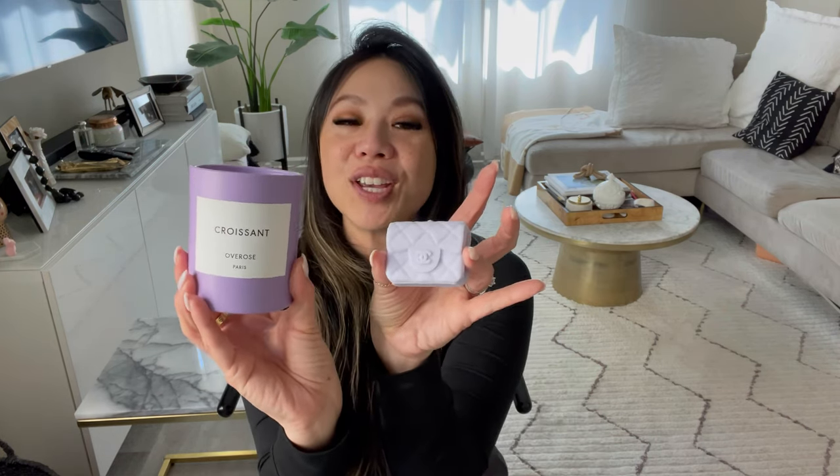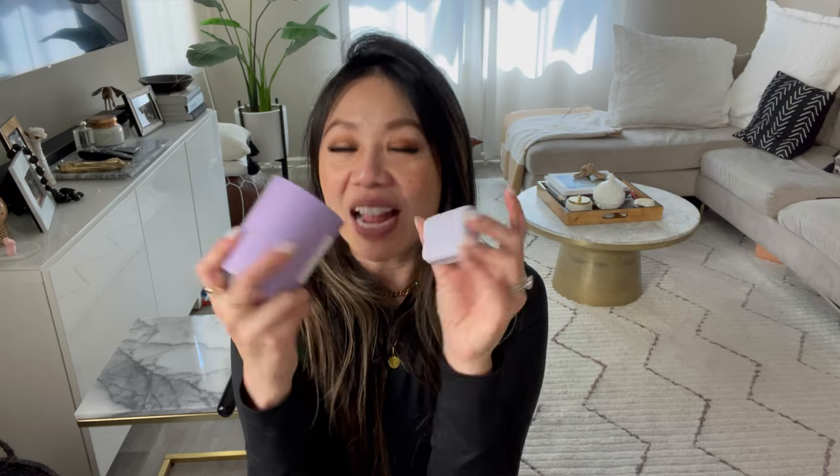Before we get into the comparison, I just wanted to share this little candle set — isn't this so cute? This is not sponsored, this has nothing to do with anything. I actually received this from my friend for my birthday and I just never shared it. I just think it's so cute. I wanted to share it because you guys know I love a good lilac. This is in a croissant scent — it smells so good — and look how cute this little Chanel mini classic is. I think she got this off like an Etsy site. It was a gift, and I just wanted to share it because sometimes the little things bring happiness in the morning.